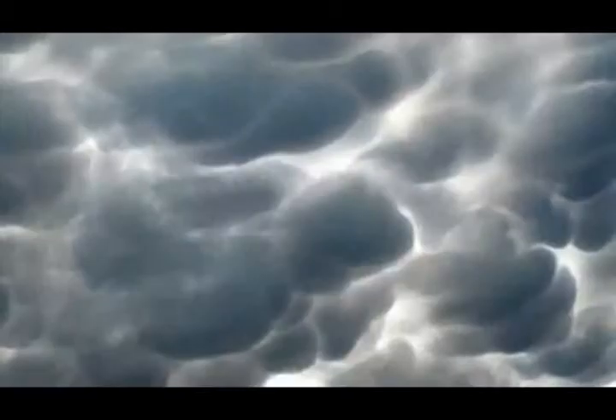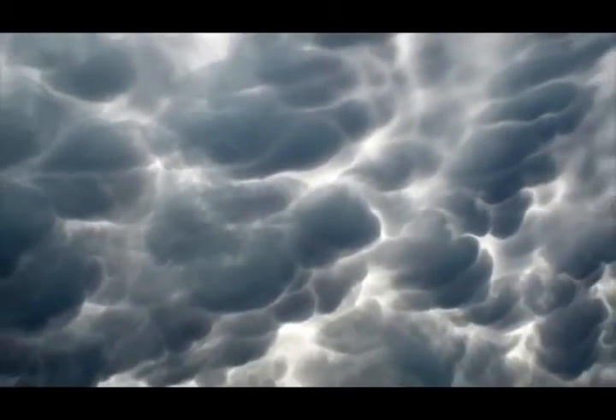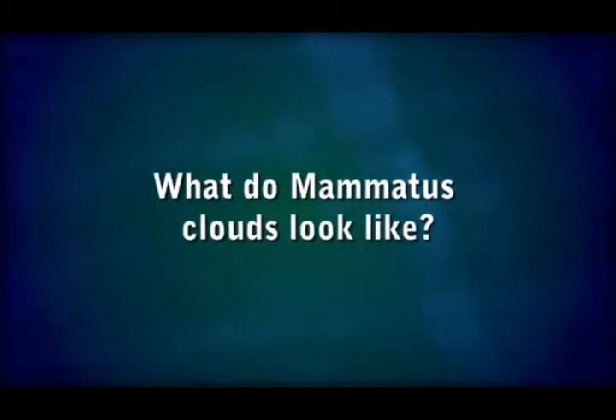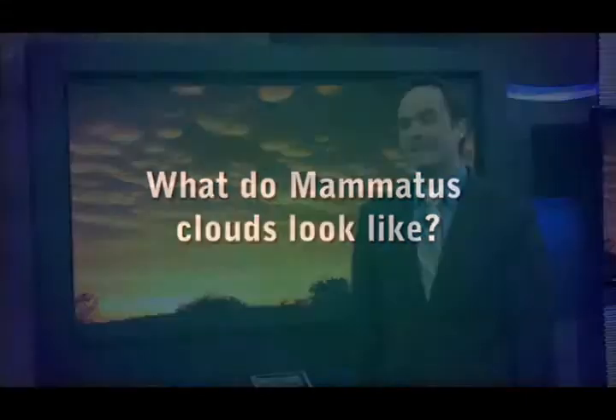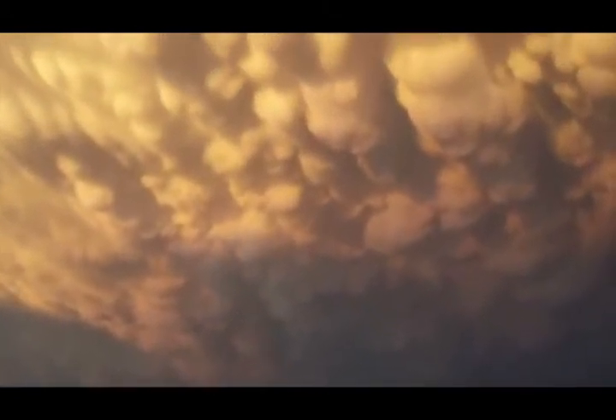These are groups of clouds that appear to be small and round, and they typically develop on the base of the anvil, which is the top of the thunderstorm, sometimes at around 50,000 to 60,000 feet above the ground. The name mammatus derives from the Latin word 'mama,' which means udder or breast, and this is the characteristic shape that this cloud takes.